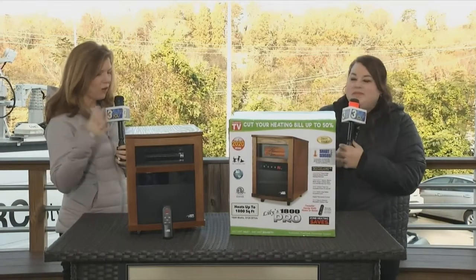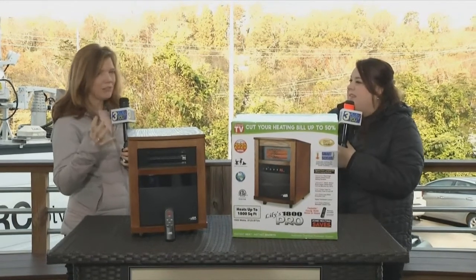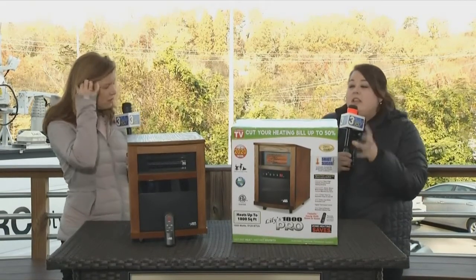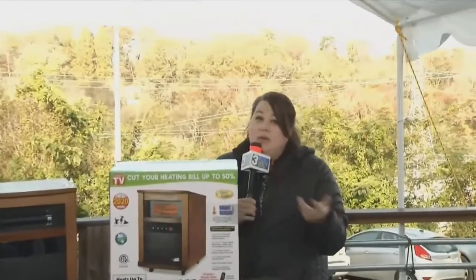What you're always going to find is the extensive nature of this thing — you plug it in and it heats a large area. Yes, this is the Lily's 1800 Pro and it heats 1800 square feet, so it's easy to remember. It covers that large area and it's infrared quartz heat.